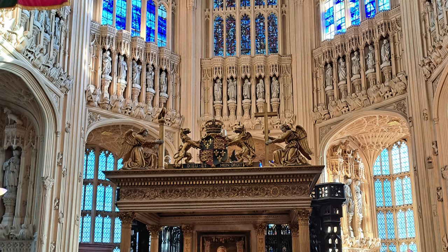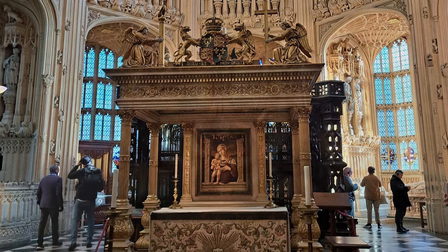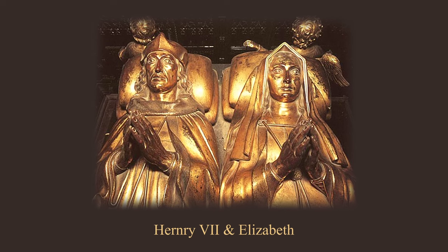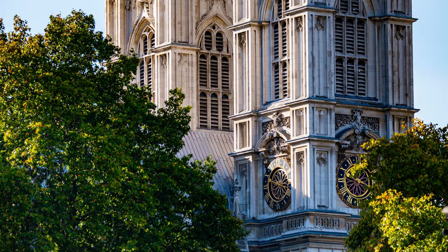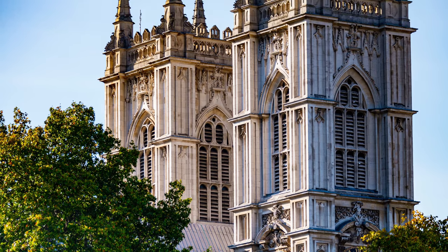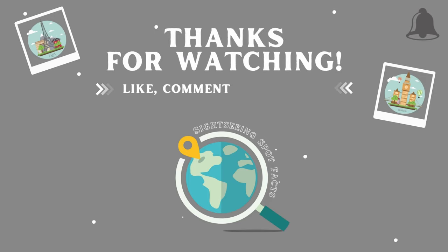Arguably, the most imposing and lavish tomb is that of Henry VII in the Lady Chapel that he built. It has life-size bronze effigies of Henry and his wife Elizabeth, and would take a video all of its own just to describe it and the many other parts of Westminster Abbey. I'll leave it up to you to explore and discover the rest of this remarkable place. Thanks for watching — like and subscribe for more.